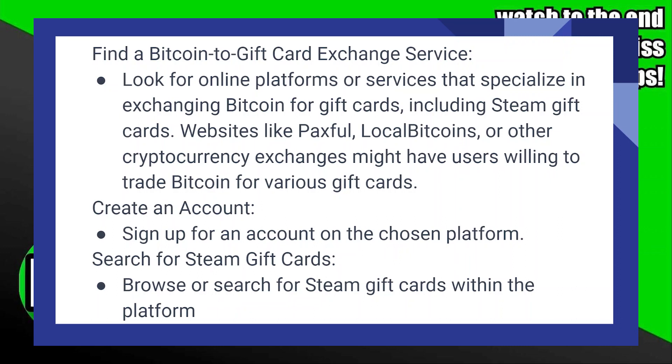Sign up for an account on the chosen platform. Browse or search for Steam gift cards within the platform.